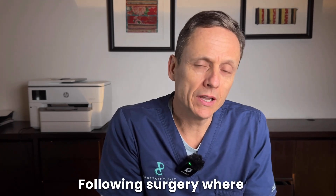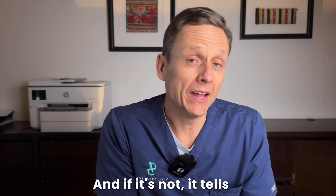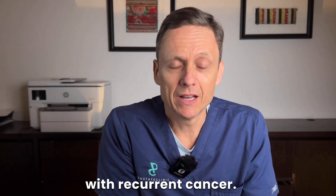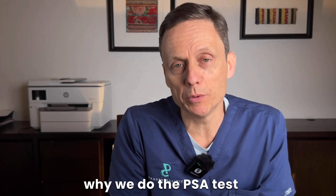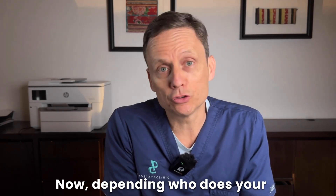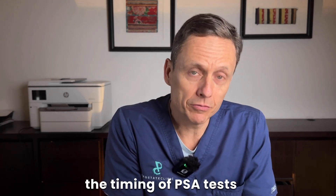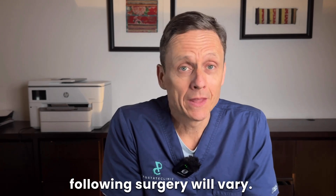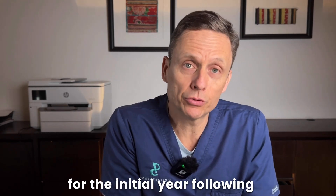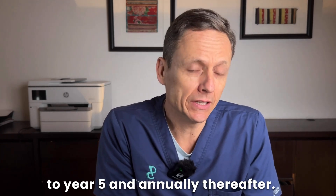Following surgery, where there is no prostate, the PSA test should be zero, and if it's not it tells us that we're dealing with recurrent cancer — and that specifically is why we do the PSA test ongoing following surgery. Depending on who does your treatment and in which geographical location you may be, the timing of PSA tests following surgery will vary. At the prostate clinic we do PSAs three-monthly for the initial year following surgery, six-monthly from year two to year five, and annually thereafter.